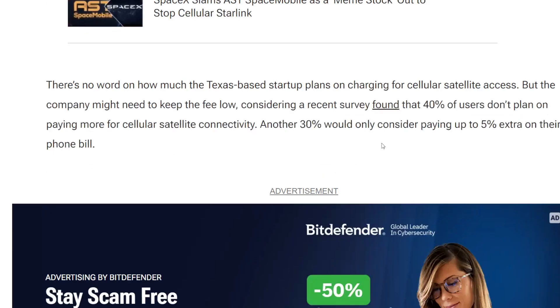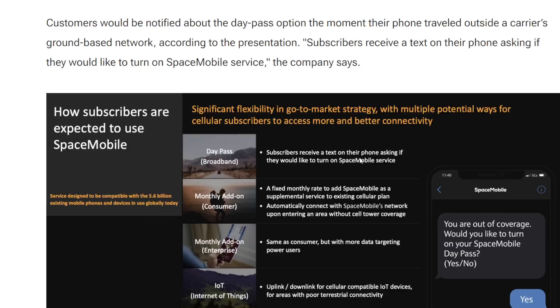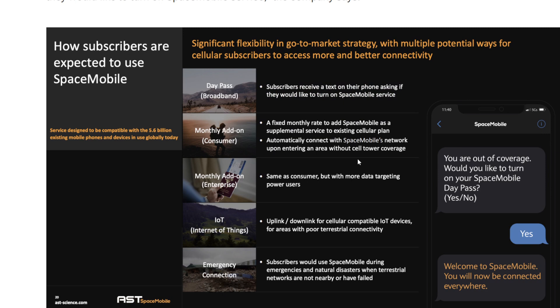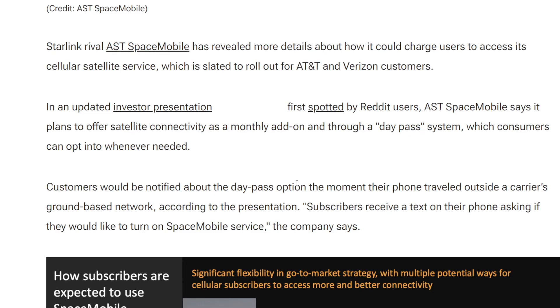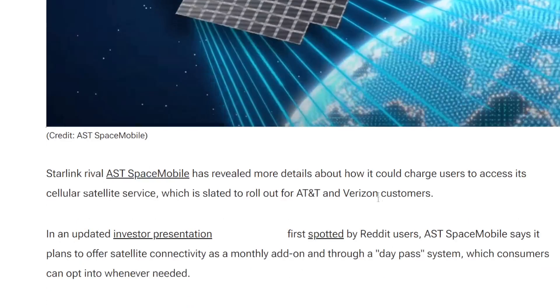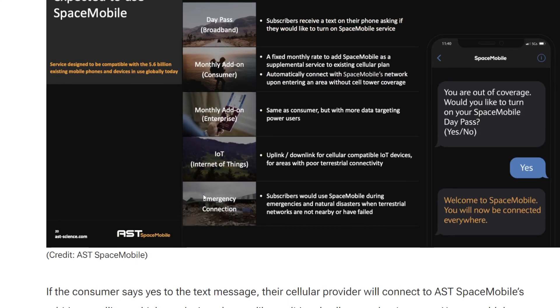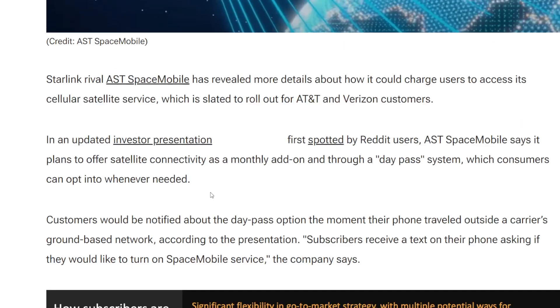If you guys want more on the service — any of the technicals — we can kind of break down the rest of this. That's kind of where it's at right now. AT&T and Verizon will be charging for this, and to have availability for it your carrier of choice needs a partnership with AST. Then this would automatically be offered to you once you're out of the cellular network and you'd receive the notification to make a decision. I don't see a cost or any monetary number listed, so I couldn't tell you guys — maybe we can get that at a later time.